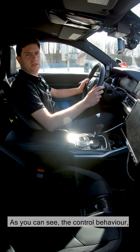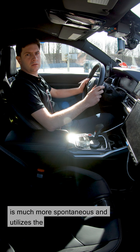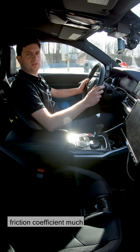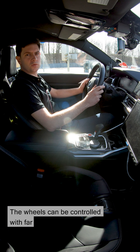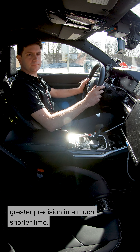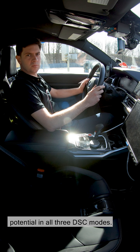As you can see, the control behavior and control performance of the new M3-M4 is much more spontaneous, and utilizes the friction coefficient much more quickly and exactly. The wheels can be controlled with far greater precision in a much shorter time. Thus, we've gained a huge amount of potential in all three DSC modes.